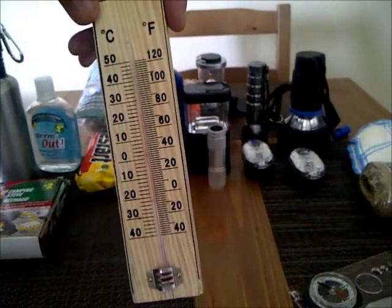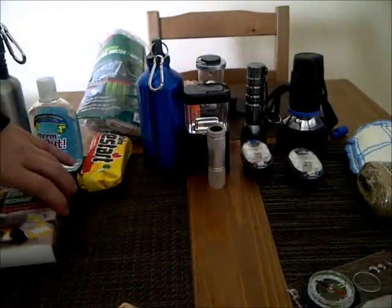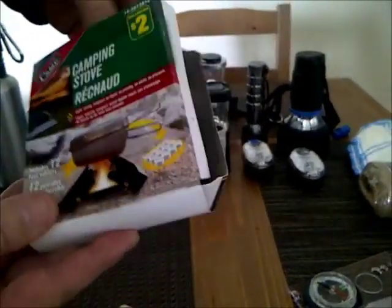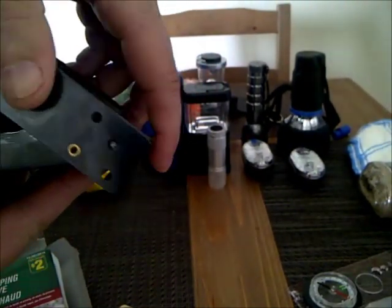I've got a thermometer — I've actually used this. I've got smaller ones now, but I bought this for a buck at the dollar store. Now this I got for two dollars — it's a folding stove with these nice little tabs that fold up so you can set it up.